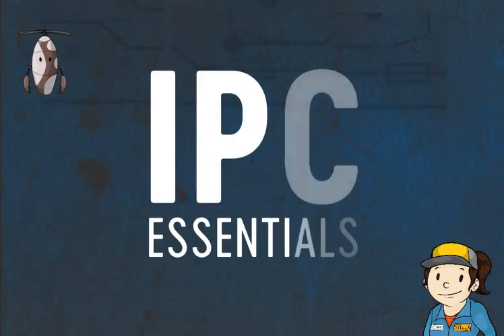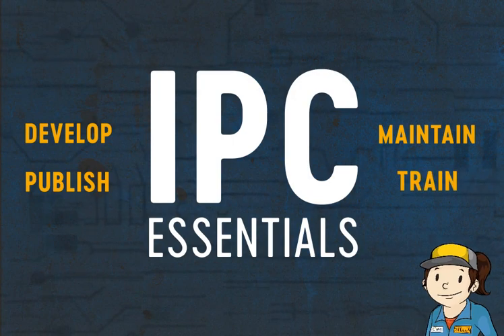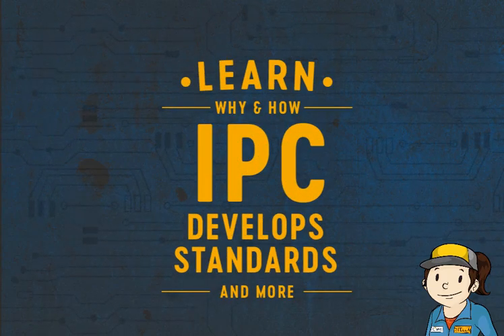That's where IPC comes in. They develop, publish, maintain, and train on these standards. In this course, you'll find out why and how they do it, how to access and use their work, and much more.